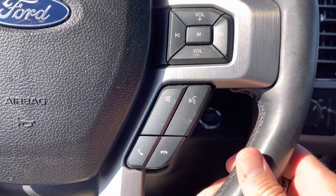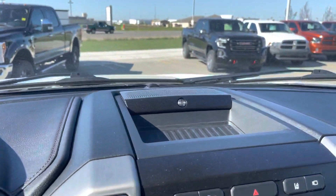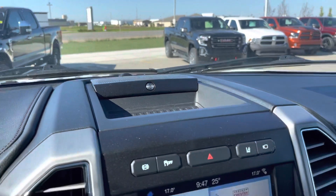You also have voice recognition controls on here which work great. Coming up top, you do have a Bang & Olufsen stereo system in here with a center channel right there. Nice pocket up top.